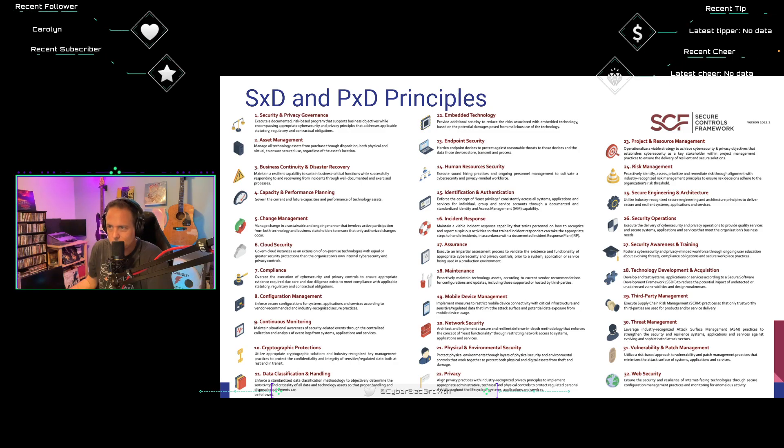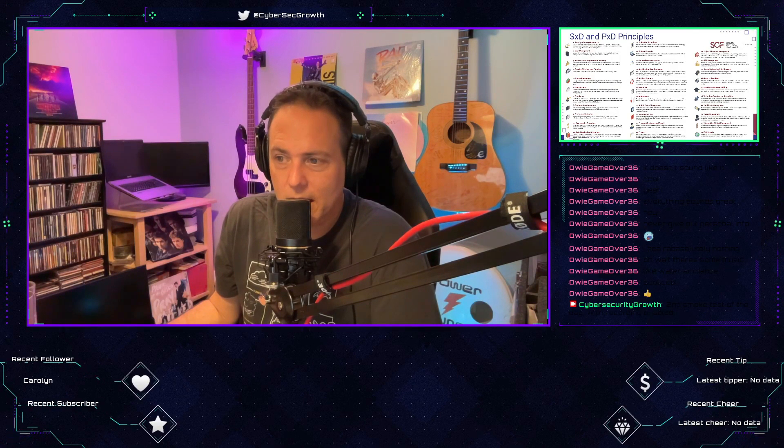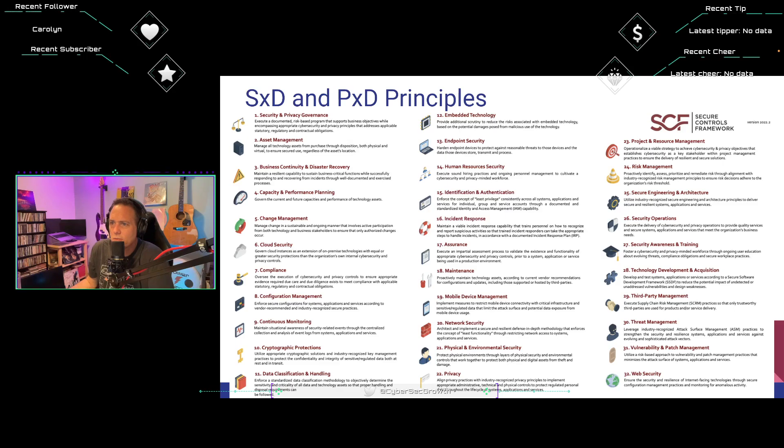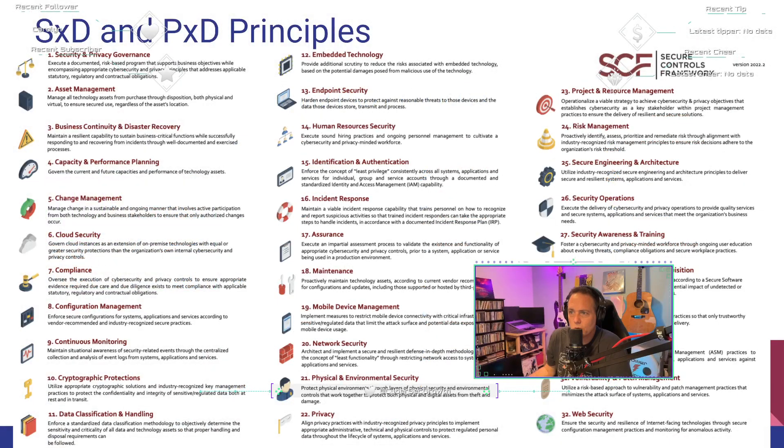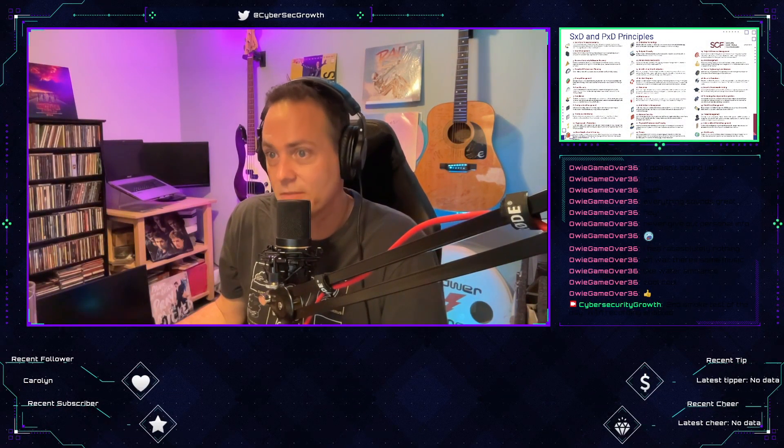Number twenty-eight: technology development and acquisition. Govern the development process for any acquired or developed system, application, or service to ensure secure engineering principles are operationalized. Organizations ensure security and privacy principles are implemented into any products or solutions developed internally or acquired, making sure concepts of least privilege and least functionality are incorporated. I don't think I've heard of 'least functionality' before — something new to learn from the SCF.